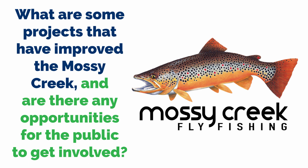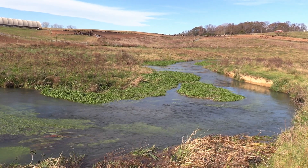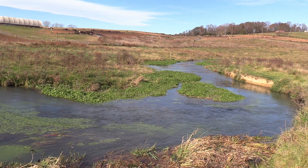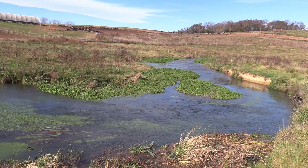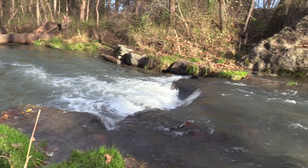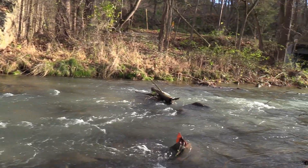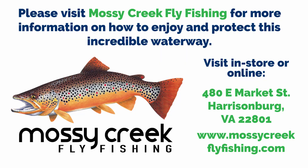What projects have improved Mossy Creek, and how can the public get involved? We've had stream restoration work done. Sometimes you can just exclude cattle and the banks can grow up and heal themselves; other times they need extra work. We've done projects to scale back the banks, do stream plantings, and get vegetation to stabilize. The Department of Game and Inland Fisheries always needs volunteers — if you call and say you're willing to help electrofish or take fish measurements, they're more than happy. We also took a dam out three years ago, and once the heavy equipment work was done, we had to plant thousands of willow whips — that takes people. If people want to help volunteer, they can do it through the shop or through Trout Unlimited.